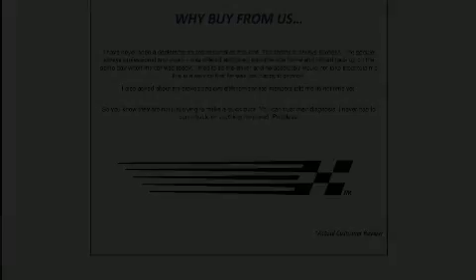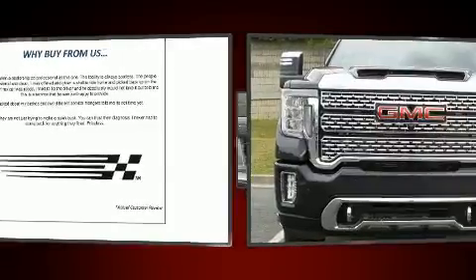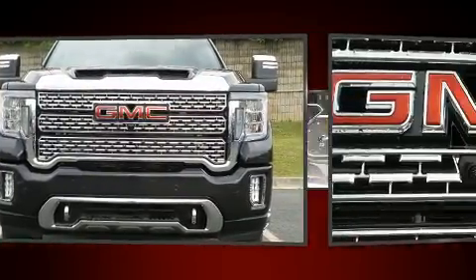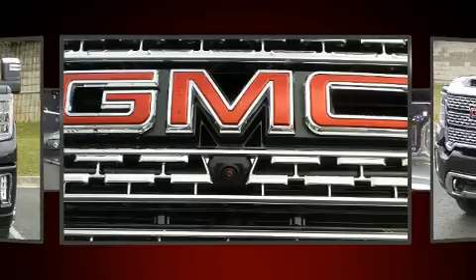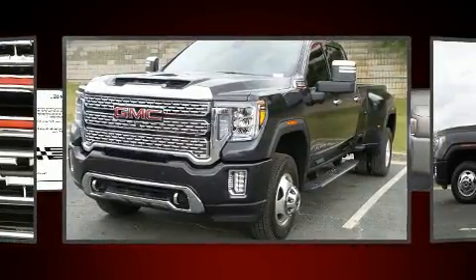Experience driving perfection in the 2020 GMC Sierra 3500 HD. This four-door, five-passenger truck offers the features and options for which you've been searching. It features an automatic transmission, four-wheel drive, and a powerful eight-cylinder engine. A turbocharger is also included as an economical means of increasing performance.